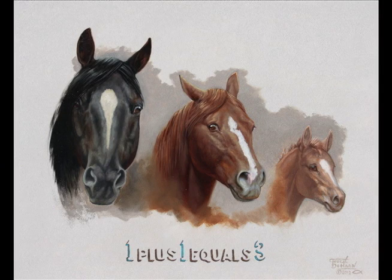This first one is '1 Plus 1 Equals 3', a 24 by 30 inch oil painting of a stallion, a mare, and a colt. Originally I had this idea to do a bronze of it, and I still intend to do that.